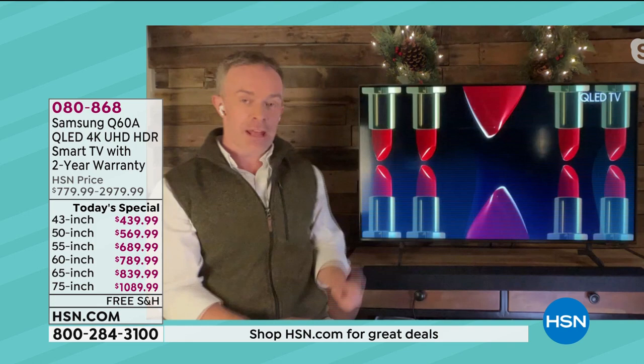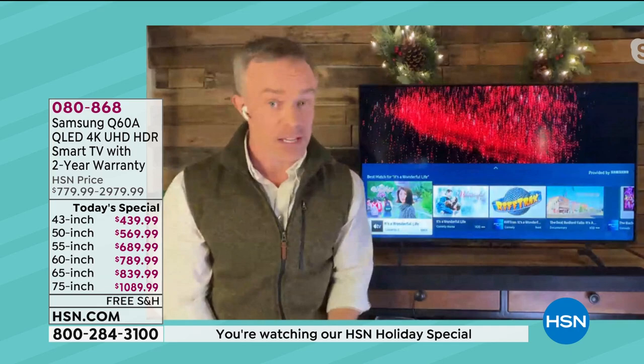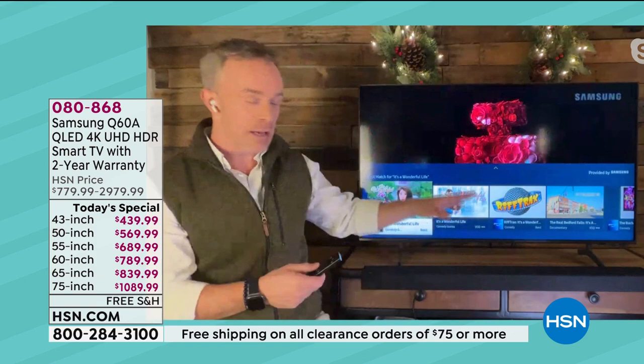Going back to that remote control — there's even a microphone built in, so I can actually just speak to it. Hold down the microphone button — 'Find It's a Wonderful Life.' That's my voice assistant — the same voice assistant I already have in my home. Older Samsung TVs, you had to use a Samsung voice assistant. Not this television. I can use Google Home, I can use Alexa, I can use Bixby. It found my content.